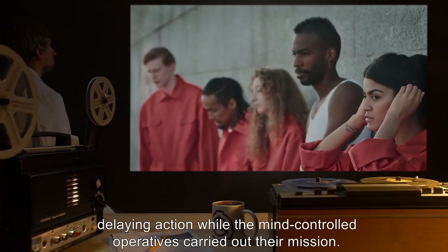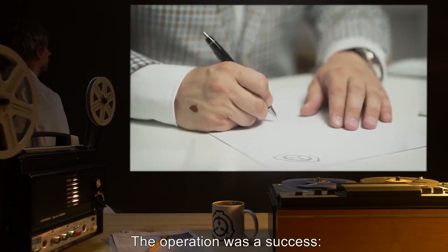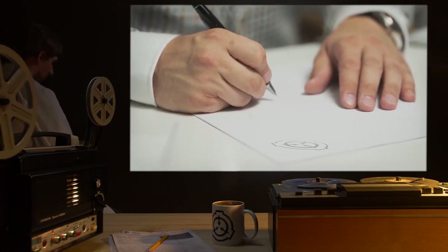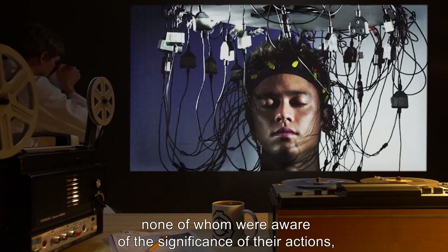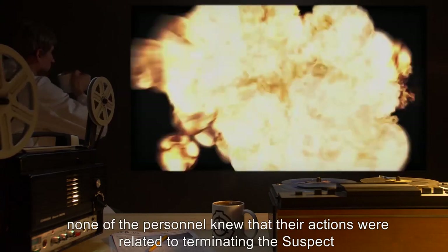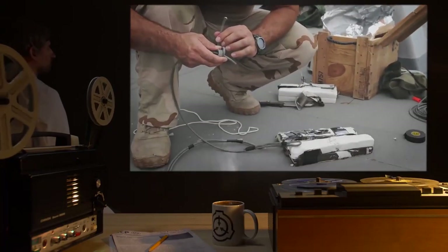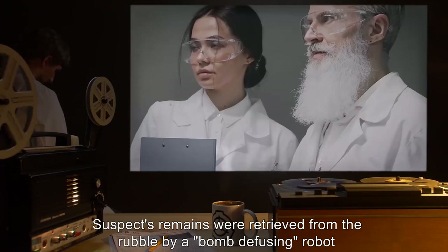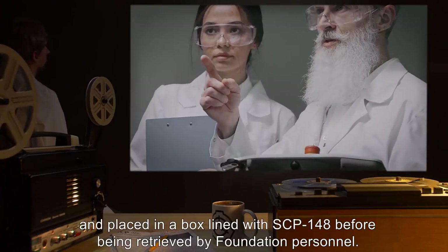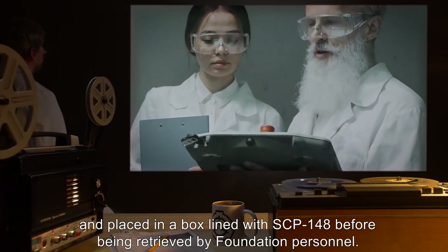Finally, six D-class personnel not under control by SCP-61 were ordered to capture the subject. These Class-D personnel were not expected to complete their mission and served as a delaying action while the mind-controlled operatives carried out their mission. The operation was a success. By utilizing multiple personnel none of whom were aware of the significance of their actions, none knew their actions were related to terminating the suspect and were thus able to act freely. Suspect's remains were retrieved from the rubble by a bomb-defusing robot and placed in a box lined with SCP-148.